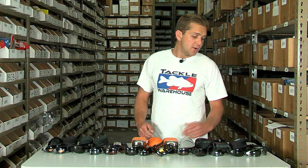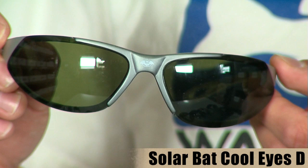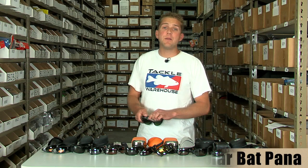First up from SolarBat, we have the Cool Eyes D. The Cool Eyes D features a Mossback lens — a green lens. It's a great everyday lens and it's SolarBat's best selling lens.